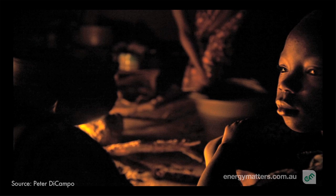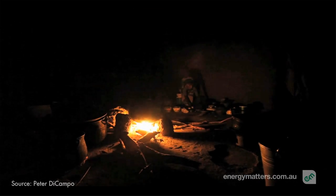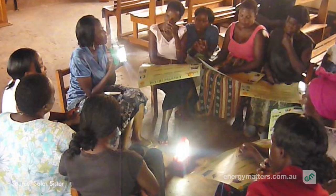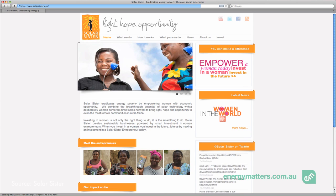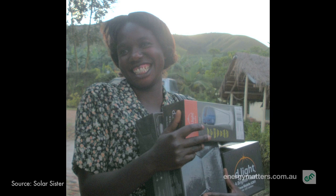Kerosene is still widely used in poorer parts of Africa as fuel for lighting. It is expensive for families, who spend up to 30% of their income on energy, generates toxic fumes and emits high levels of carbon dioxide. Currently, there are over 100 Solar Sisters operating in three sub-Saharan African countries who have brought solar light to over 4,300 villages.